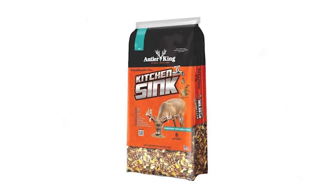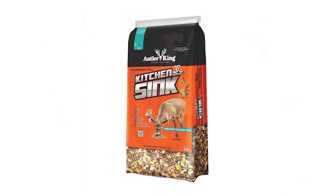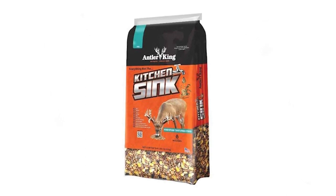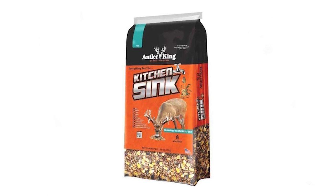This year we came out with a feed product called Everything But The Kitchen Sink. This is a product that has 11 different grains in it. And we wanted you to give us your advice on what you thought of the product. So we sent you some tests out, I know you used it, I know you had some good results — let's tell the viewers out here what kind of results you had.